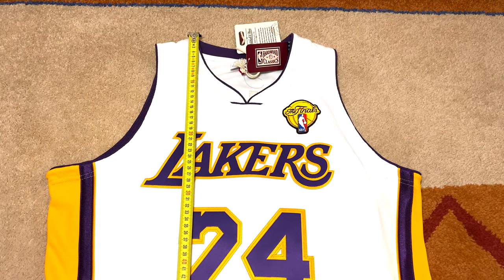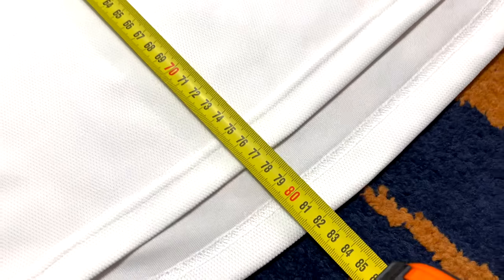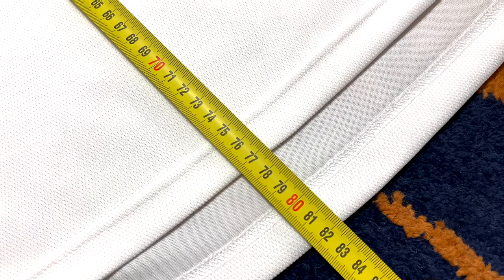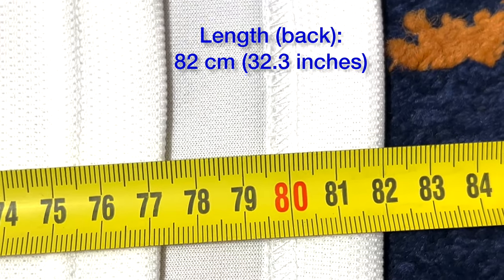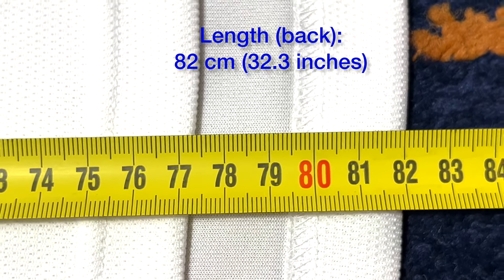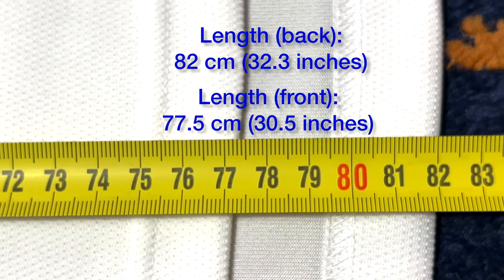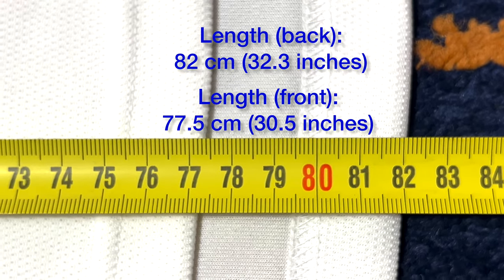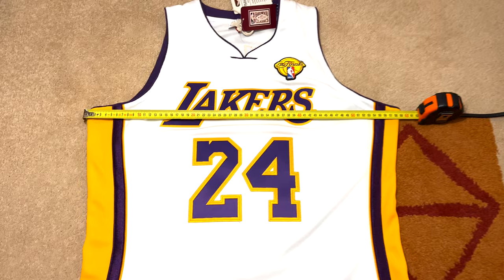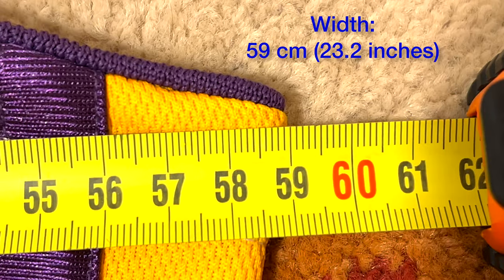Now it's time for measuring. This is the full length of the jersey — as with early 2000s Nike NBA jerseys, the front side is shorter and the back side is longer. The back length is 82 centimeters long, and the front of the jersey is about 77.5 centimeters long. This is the difference between the front and back length. The width of the jersey from armpit to armpit is around 59 centimeters wide.